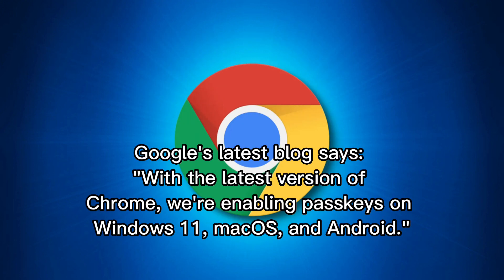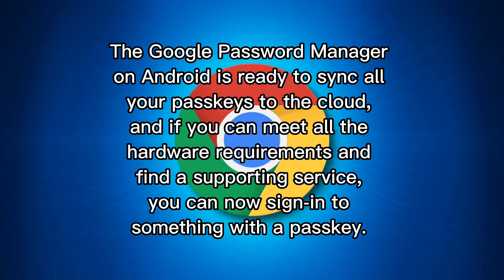Google's latest blog says: with the latest version of Chrome, we're enabling Passkeys on Windows 11, macOS, and Android. The Google Password Manager on Android is ready to sync all your Passkeys to the cloud. And if you can meet all the hardware requirements and find a supporting service, you can now sign into something with a Passkey.